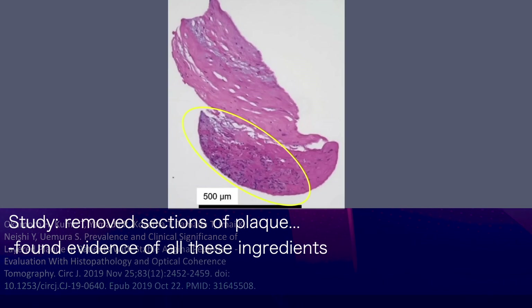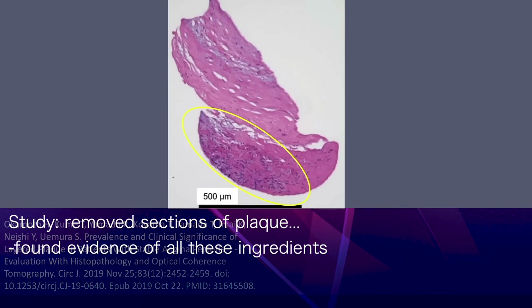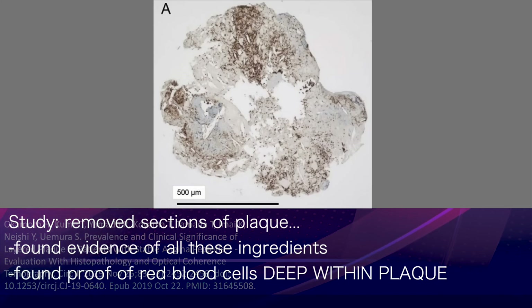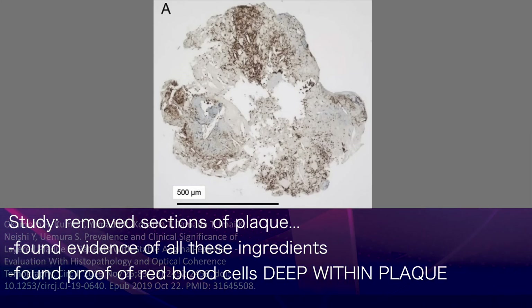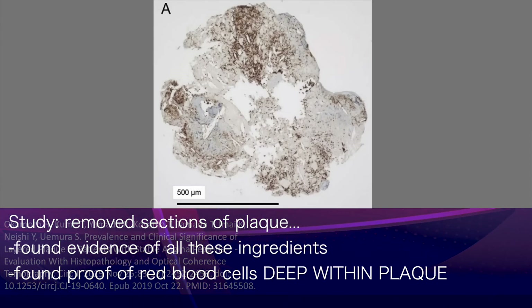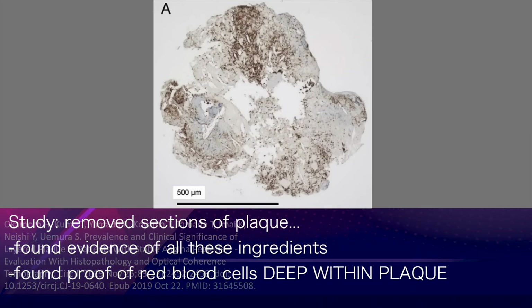This study surgically removed sections of atherosclerotic plaque and found clear evidence of all of these ingredients deep within. They obtained further definitive proof of the presence of red blood cells by using a brown stain for a chemical called glycophorin A, a chemical only found in red blood cells. Look at all the brown — conclusive proof of degraded red blood cells deep within a plaque.